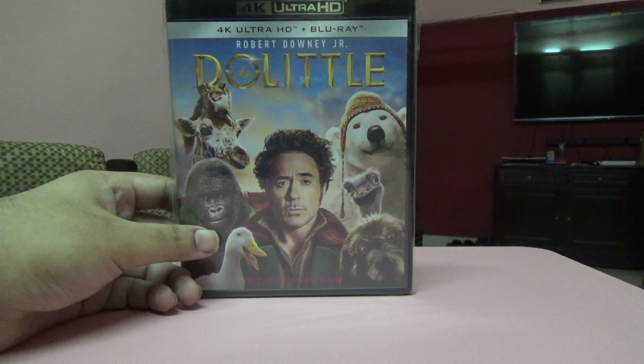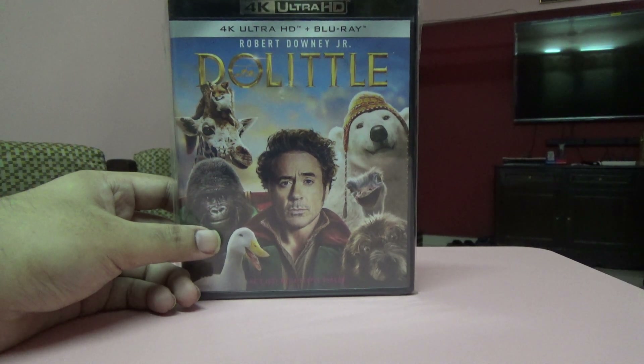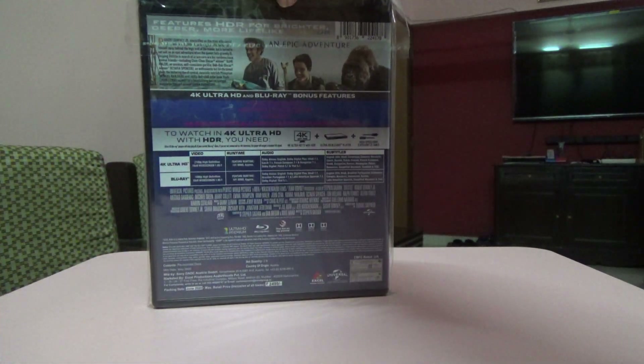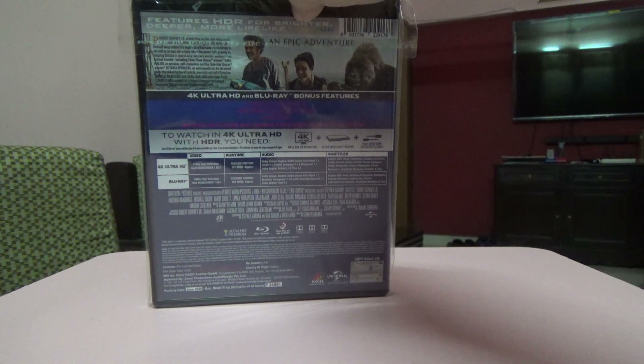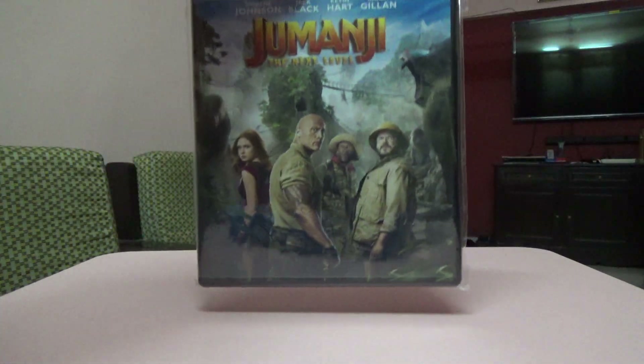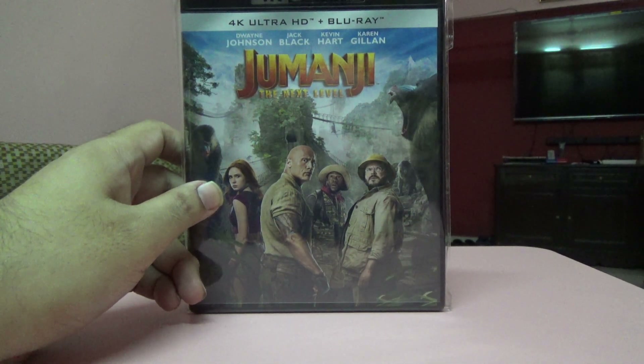Next one is Dolittle. I haven't watched this movie but I'll probably do that sometime later. I don't think it got extremely great reviews, but I'll still go and watch it.